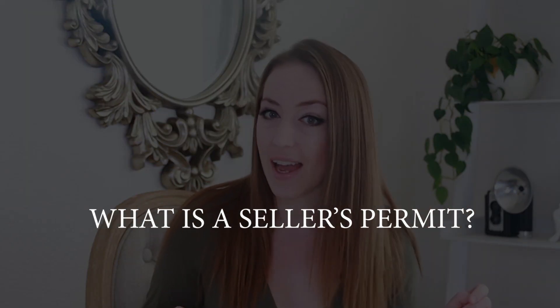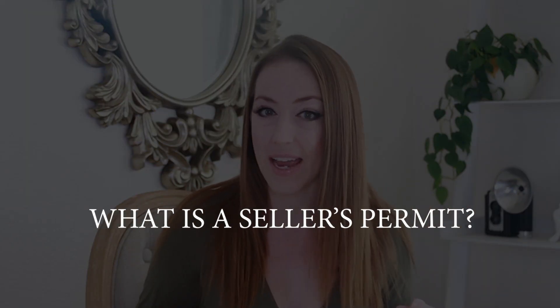Hey guys, it's Ginny Silver, and today I want to talk to you about how to get your seller's permit in the state of California. A seller's permit is a state license that allows you to sell items at either the wholesale or the retail level. Obtaining a seller's permit registers you with the CDTFA, the California Department of Tax and Fee Administration, and you must then pay sales tax on all of your taxable sales.